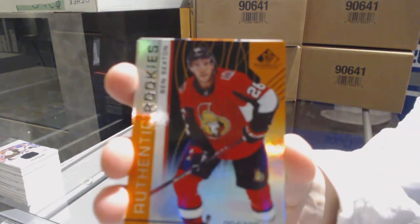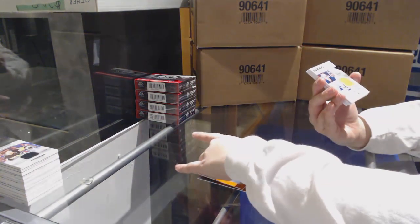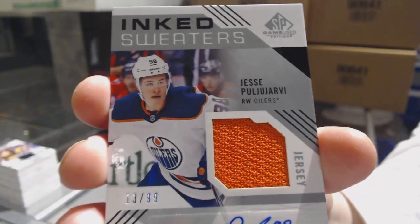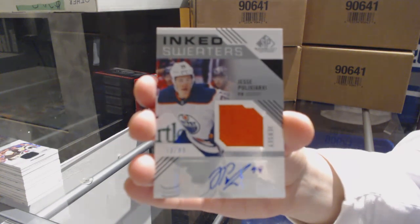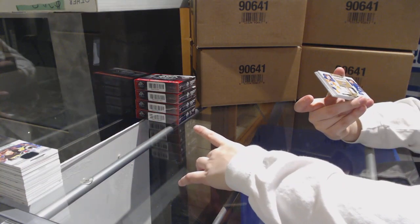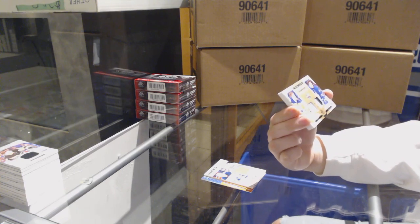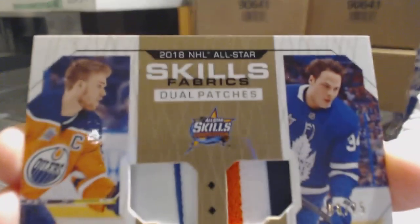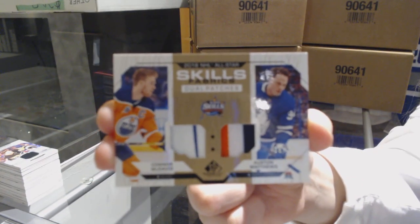We've got an Orange Rookie of Ben Sexton for the Ottawa Senators, number to 109. Authentic Rookie Orange number to 111 for the Minnesota Wild. Inked Sweaters jersey auto, number 299 for the Edmonton Oilers, Jesperi Kotkaniemi — wait, no, Yessi Puljujärvi. We've got an All-Star Skills Fabrics dual patch number 225, a random between Edmonton and Toronto — Connor McDavid and Auston Matthews. Some good guys to have together there.